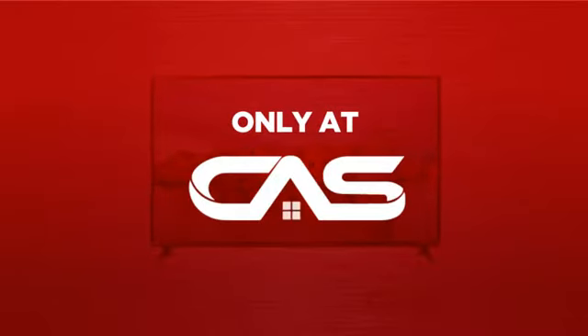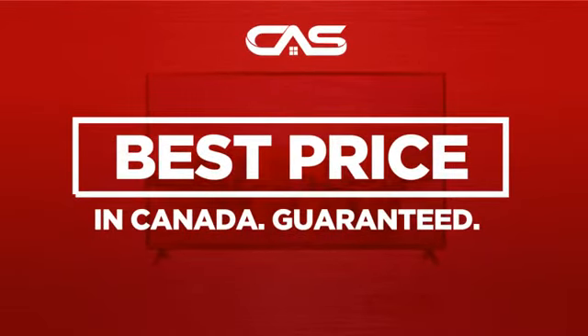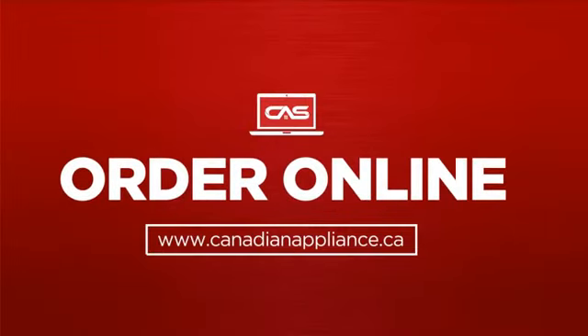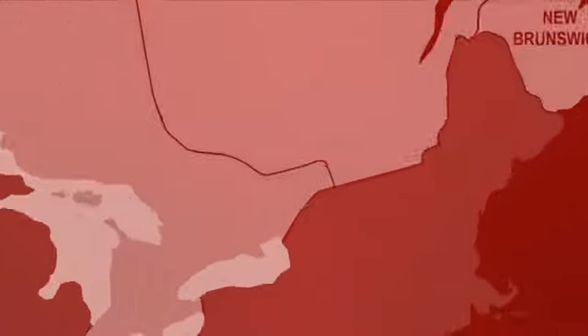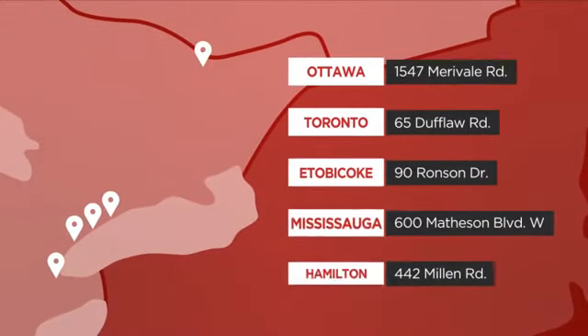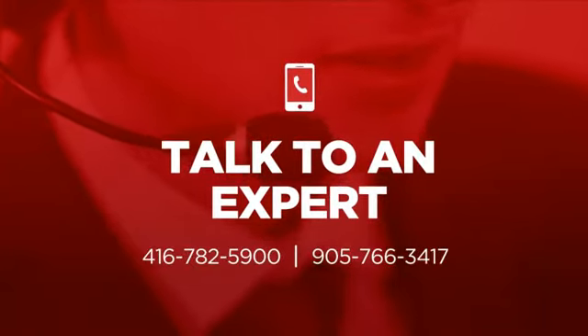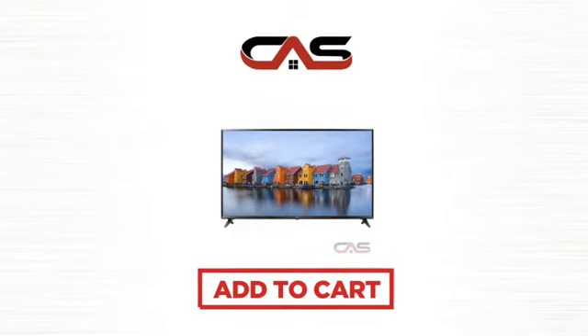And only at Canadian Appliance Source, you get this TV at the best price in Canada. Plus, it can be delivered within 48 hours. Order online or get it at one of our showrooms in Canada, or just talk to one of our appliance experts. So click to order now or check out our hot deals at Canadian Appliance Source.